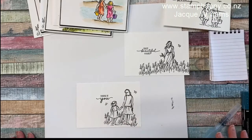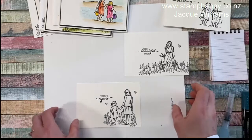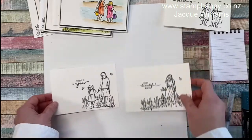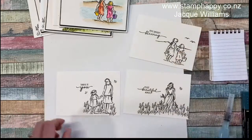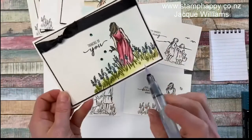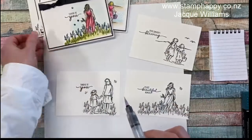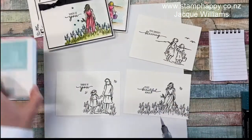I'm not going to do all the watercoloring on this video because it would take about half an hour, but I want to show you a few tips. People often say to me that doing a blue wash in the background is quite hard to do, so I'm going to show you a little tip for that.